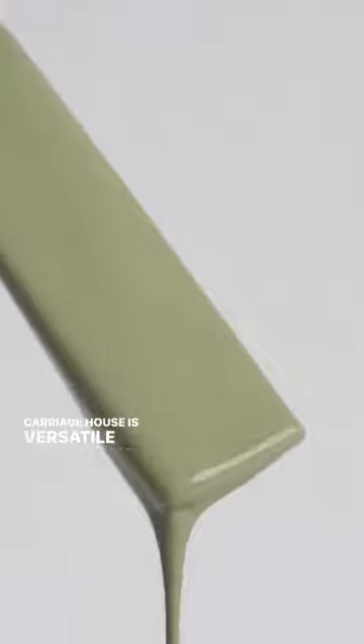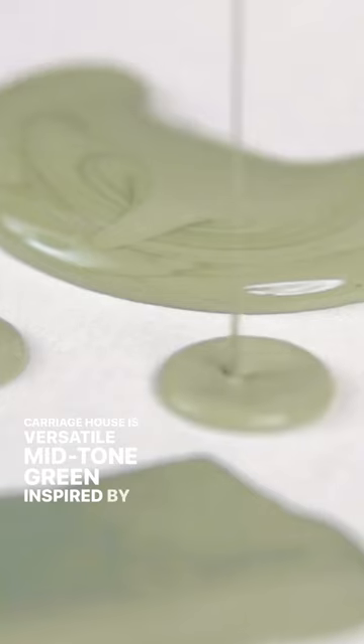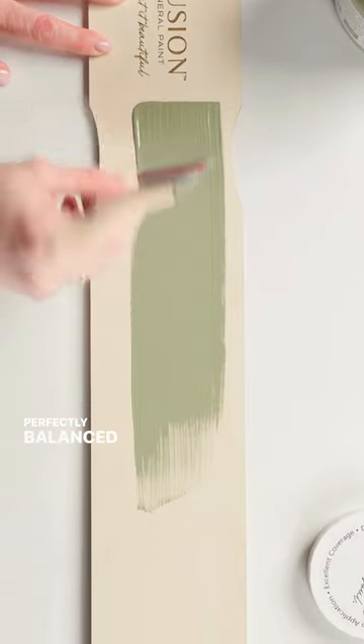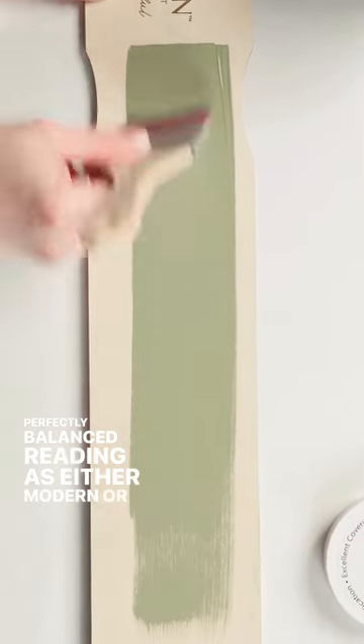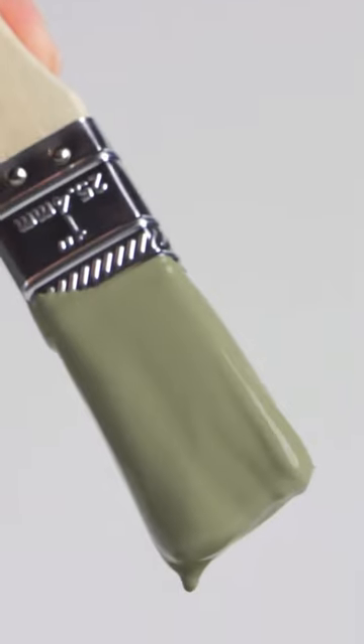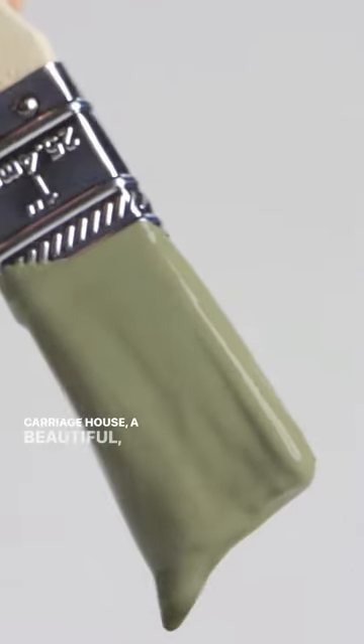Carriage House is a versatile mid-tone green inspired by the earthy tones of spring. Perfectly balanced, reading as either modern or traditional based on the setting. Carriage House, a beautiful, serene and calming green.